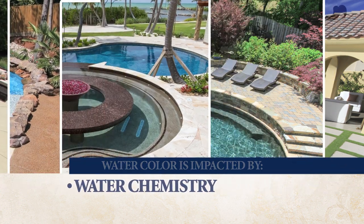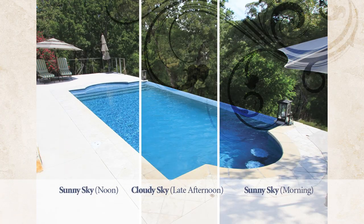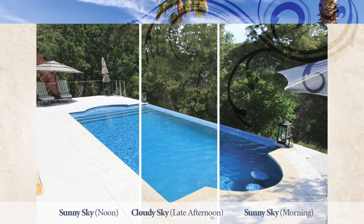Your water chemistry, weather conditions, and the time of day will also affect your water color. Find the NPT Pool Finish that's right for you.